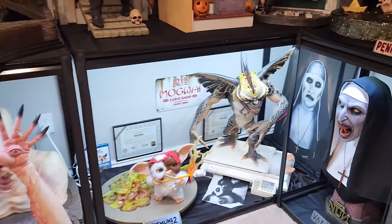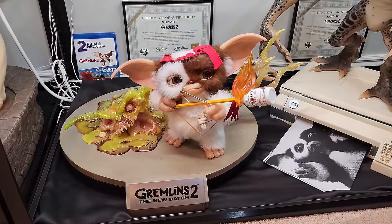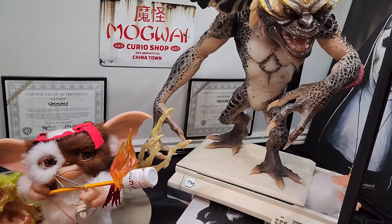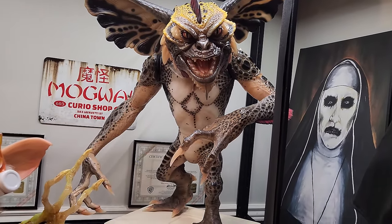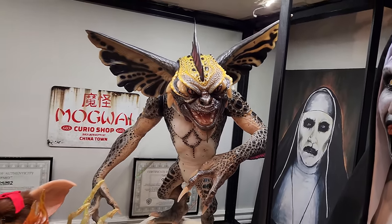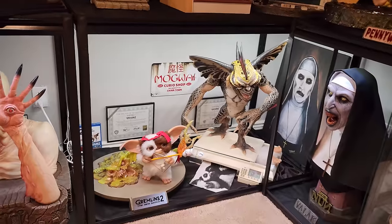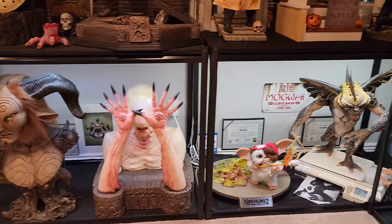Underneath you got Elite Creature Collectibles' little Mogwai Gremlin, Gizmo — the name of my dog — and the life-size Gremlin, Mohawk Gremlin. Very, very cool. I absolutely love that display. Love Gremlins, hence I named my dog literally after Gizmo.